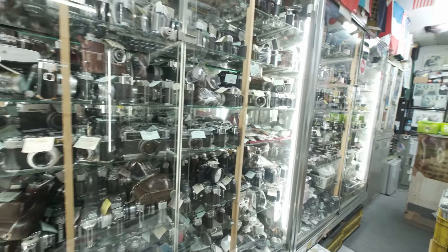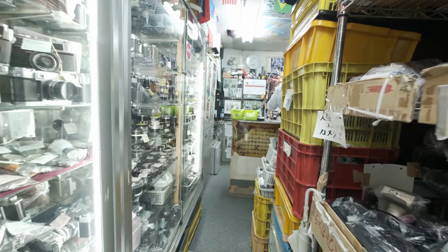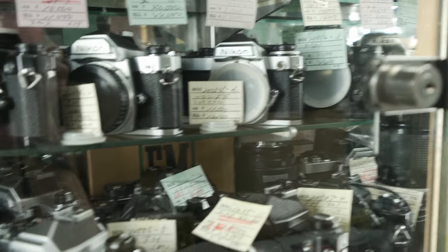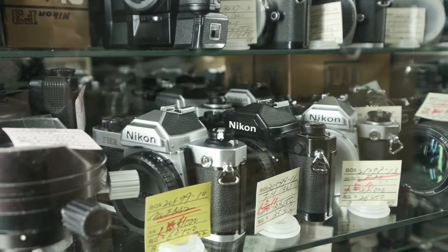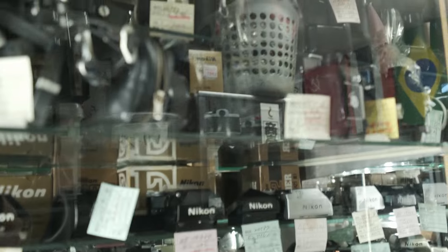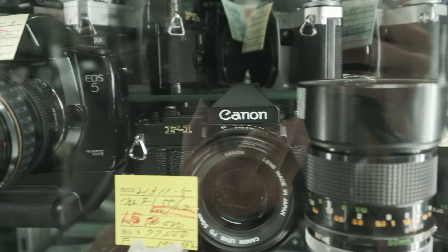I use a Nikon F3, so it was nice to see they had a bunch of Nikon F3s in stock. They also have accessories such as pentaprisms, and predecessor models such as the Nikon F, F2, FM2, FG20, and EM series. From the Canon side, they have the F1, AE-1, and AE-1 Program.